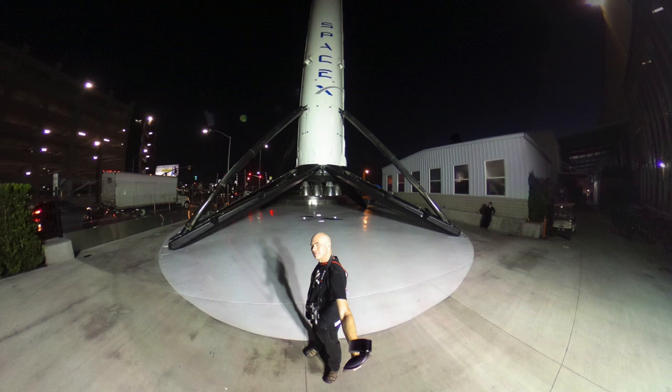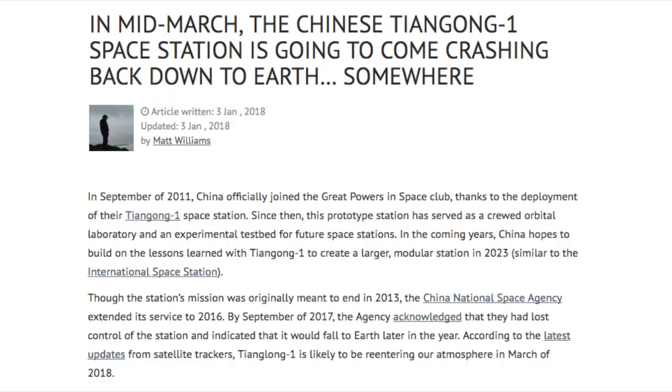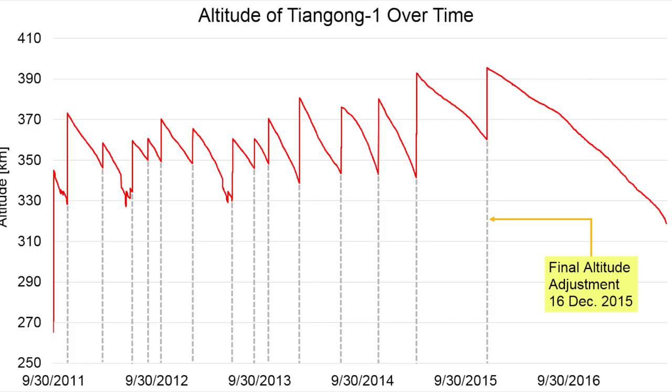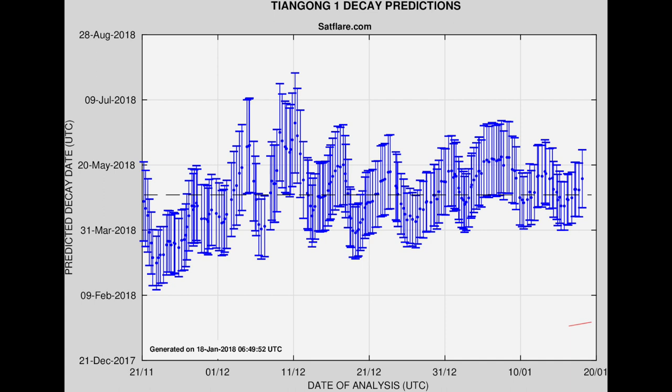Returning to the Chinese space program, we of course have the case of Tiangong-1, which was their space station, but now it is drifting essentially out of control. It has not been under their control for a long time and it is in a decaying orbit. It is expected to fall to Earth probably in March. Unfortunately, nobody can really say where it could land, so people are understandably concerned that a very large chunk of space hardware is going to re-enter without any control.